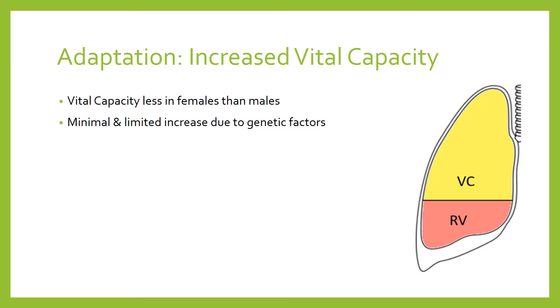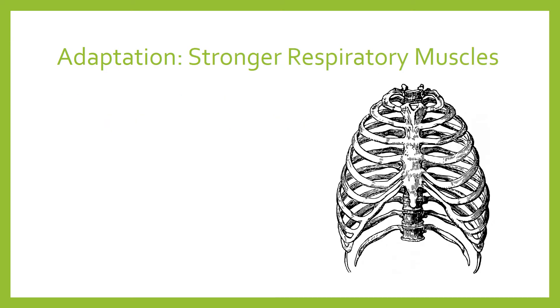A more significant adaptation is that we develop stronger respiratory muscles. There are sets of muscles in and around the rib cage specifically designed to contract and enable the rib cage to move — these are the respiratory muscles. Particularly we're thinking about the diaphragm, a dome-shaped muscle at the bottom of the rib cage and thoracic cavity, and the intercostal muscles between the ribs. There are external intercostal muscles which help to lift the rib cage up, and internal intercostal muscles that help to pull the rib cage down, sometimes needed during exercise.